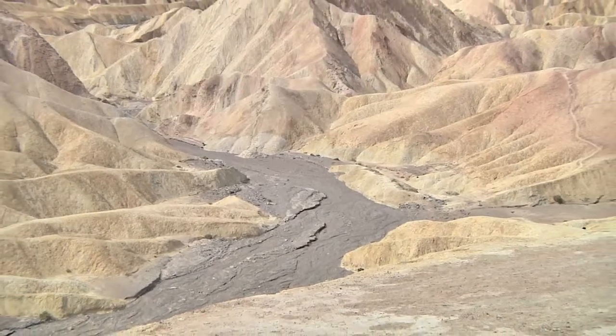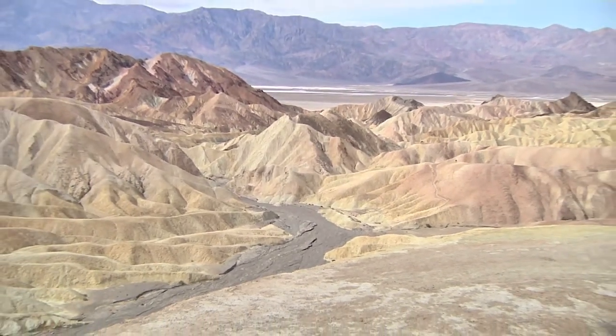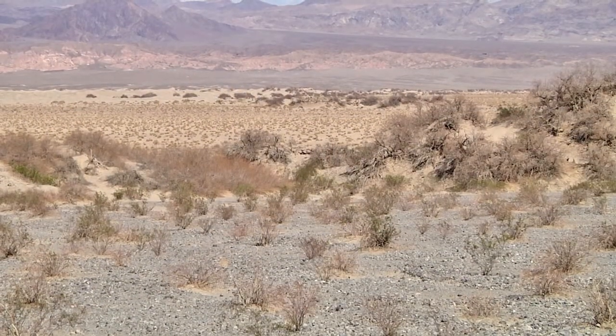Since the locations and quantities of that moisture are well known to geologists, researchers are able to ground truth science instruments by comparing their measurements to the actual amounts.